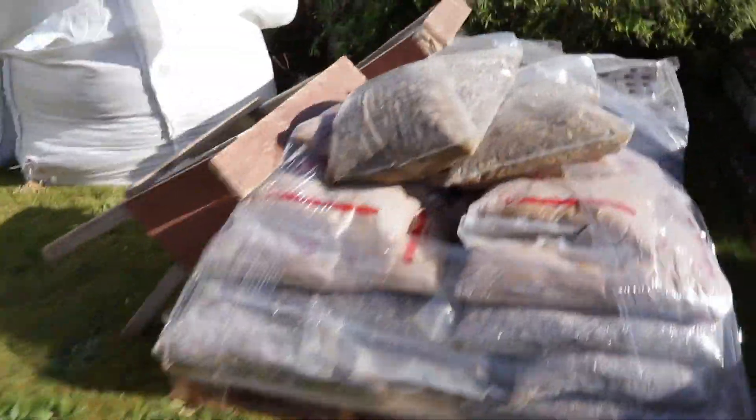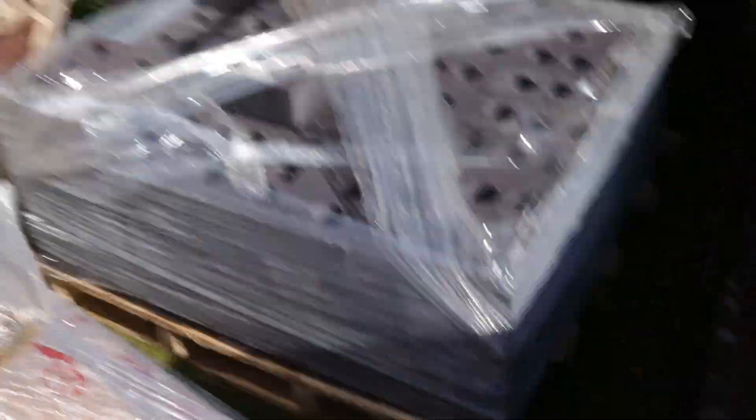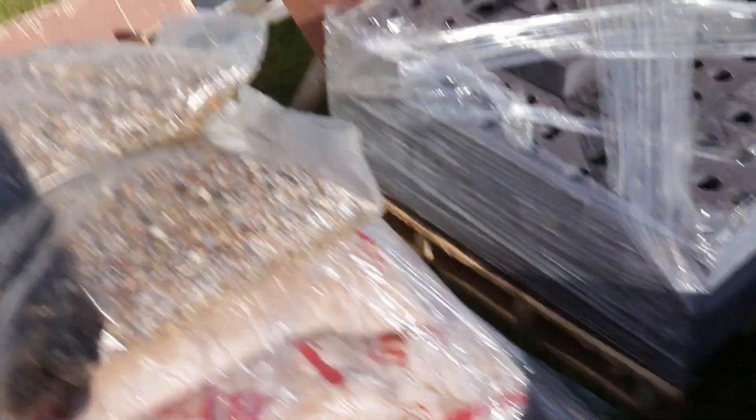It was all dropped off in the front garden. We've got some shingle there, I think the sharp sand we've got here — that's quite a bit of it. We've got some more shingle down there as well, and that's all protected. And around here we've got these bricks — these are the engineering bricks, and they're actually what's going to go on top of the foundations, for the airflow under the cabin.